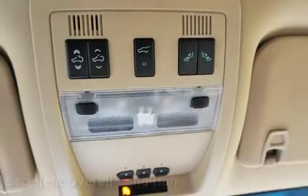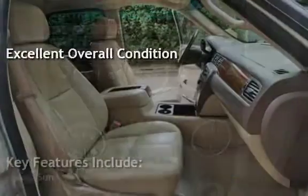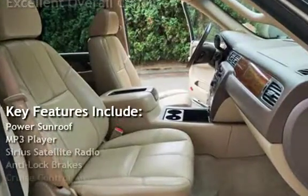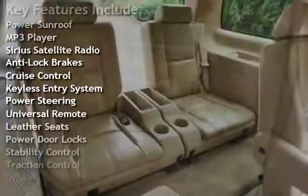This vehicle is in excellent overall condition. Key features include power sunroof, MP3 player, Sirius satellite radio, anti-lock brakes, cruise control, and keyless entry.